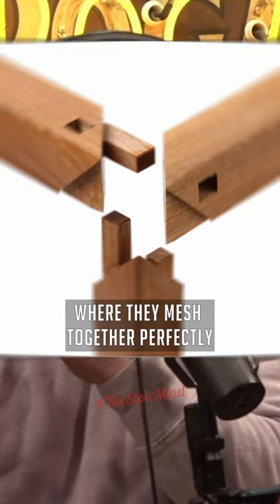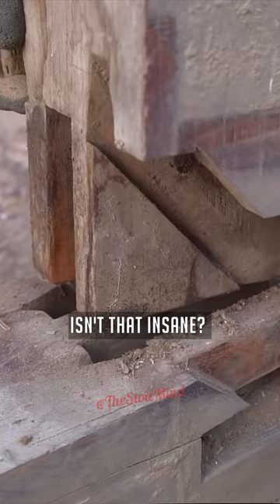This is it. Look at how they did this — this is the Japanese construction. Isn't that insane? Look how they made these perfect cut wedges and they just slide into each other.